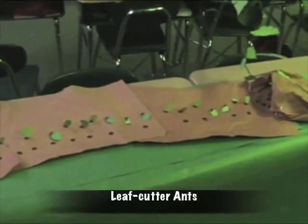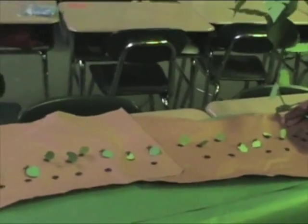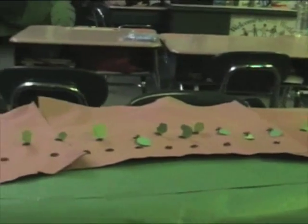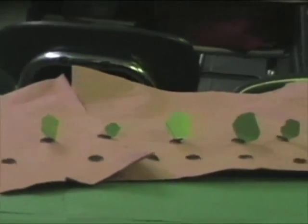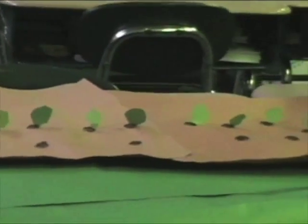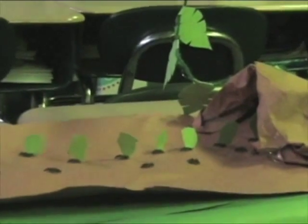Leafcutter ants live in the forest floor, but they can go all the way up to the emergent layer to get leaves. They cut leaves with their sharp jaws. They go down to their holes with their leaves. They pile the leaves together and get them wet with saliva to turn it into fungus. That is how leafcutter ants grow mushrooms to eat. There are over three million leafcutter ants in one colony.